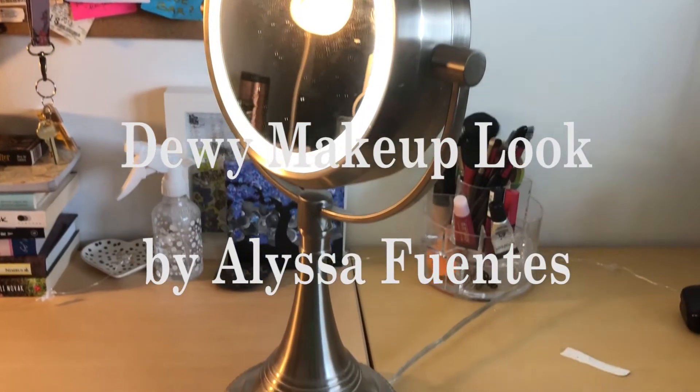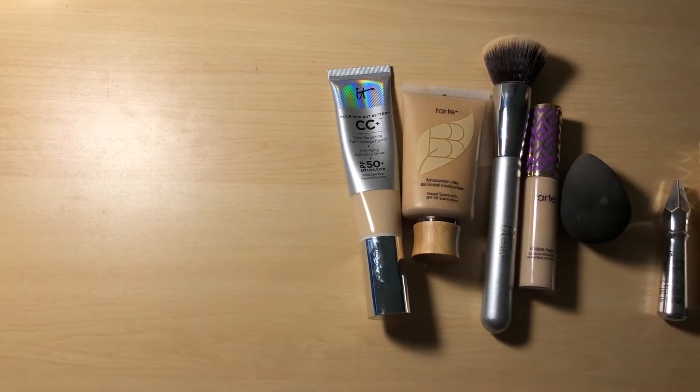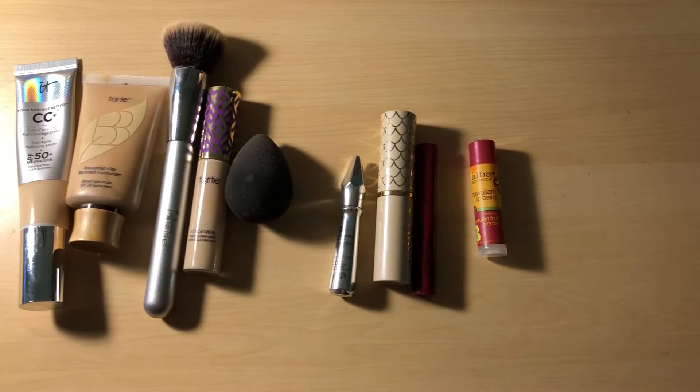Hey guys, today we're doing a how-to on a dewy makeup look. We've got all our products laid out here, so let's get started. Most of the products we'll be using today will be focused on the skin because we kind of want to get that flawless finish and we just want to look really natural.